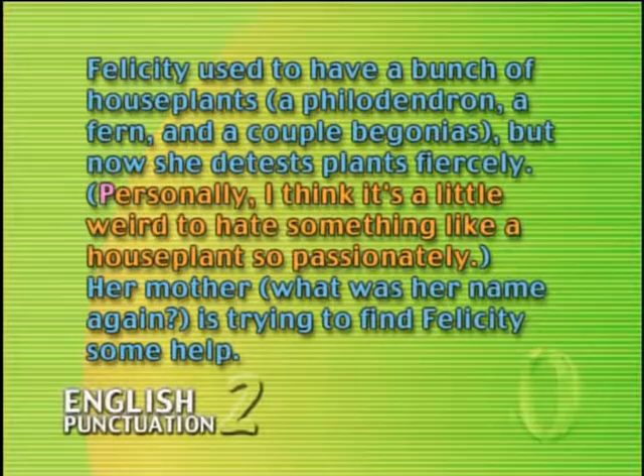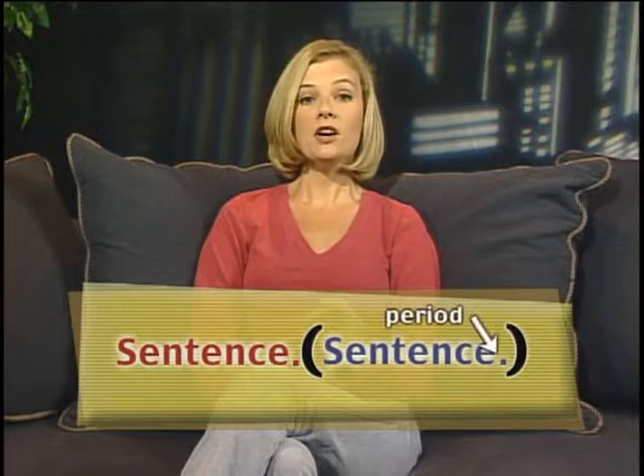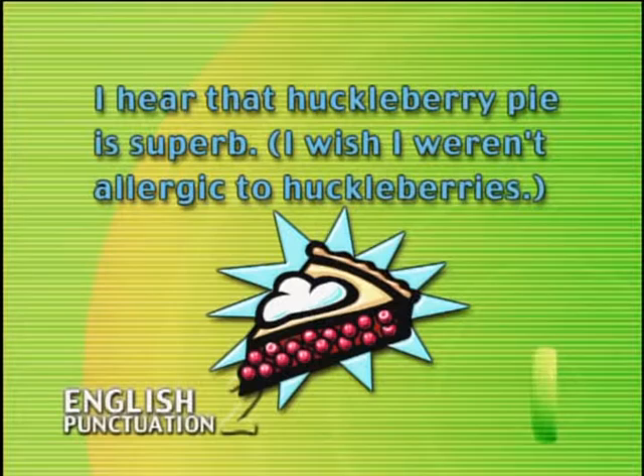You can use the same guidelines to decide where you put your period. If the sentence is being inserted into another sentence, the period goes outside the parentheses. But if we're using parentheses around a sentence that's standing on its own, the period goes inside the parentheses. For example: 'I hear that huckleberry pie... (I wish I weren't allergic to huckleberries.)' We put the period inside the parentheses because that sentence is standing alone.